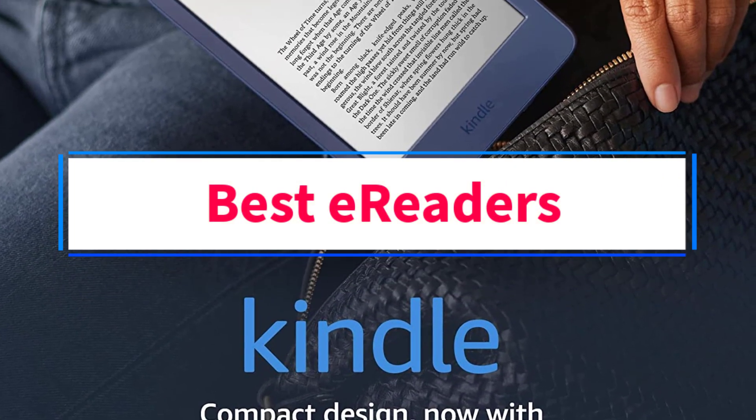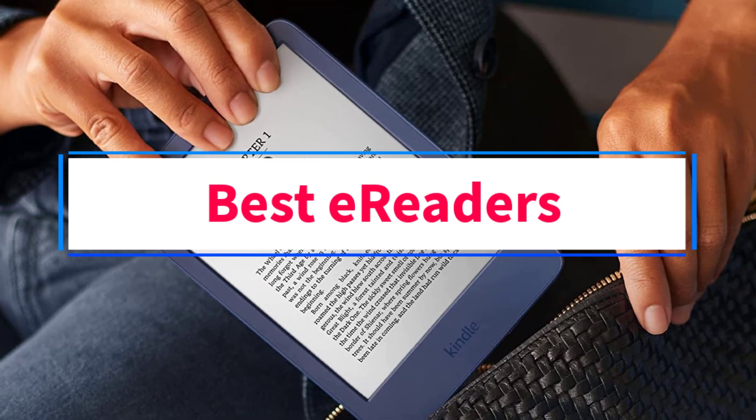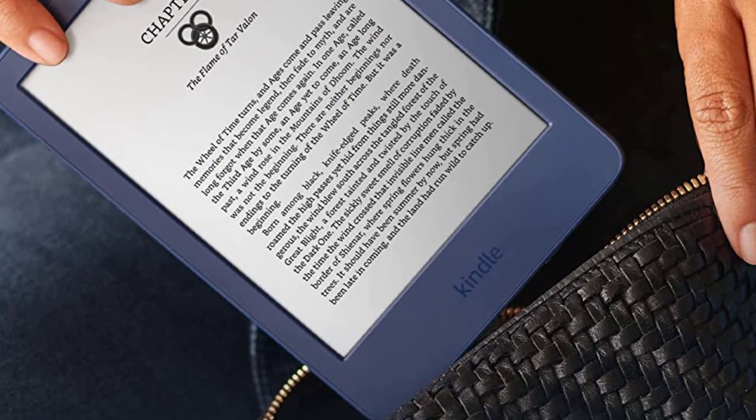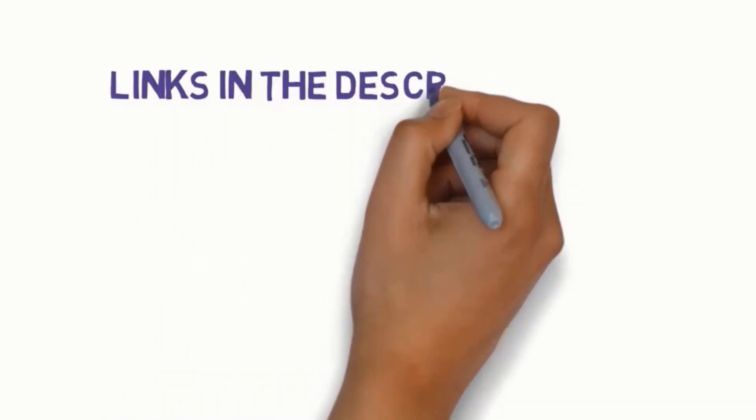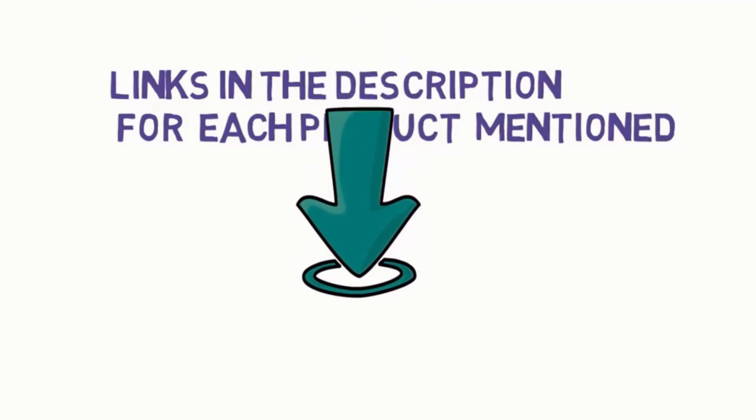Are you looking for the best e-readers? In this video, we will look at some of the six best e-readers on the market. Before we get started, we have included links in the description, so make sure you check those out to see which one is in your budget range.